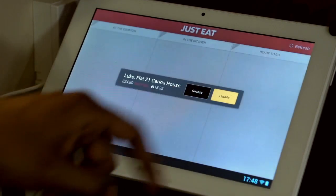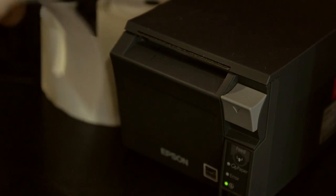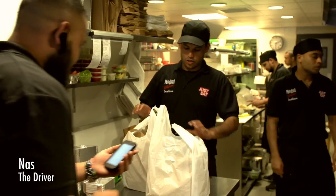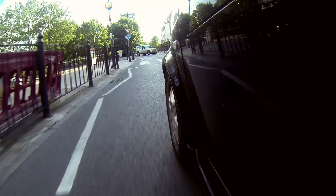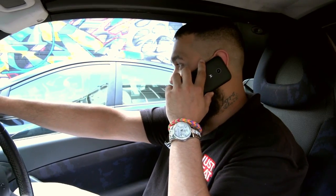A couple of rices and we're done. Food's on its way. Hello? Hi Luke! I'm from Mogul Palace here — I'll drop off your takeaway.